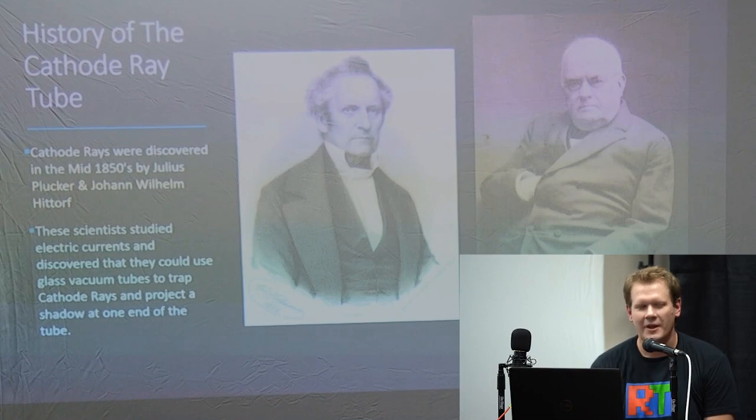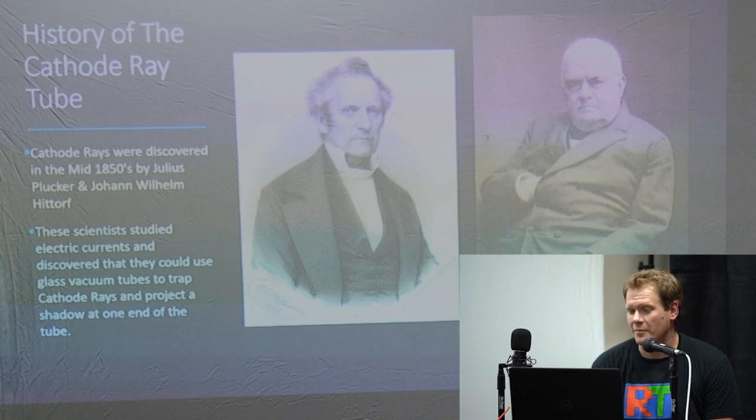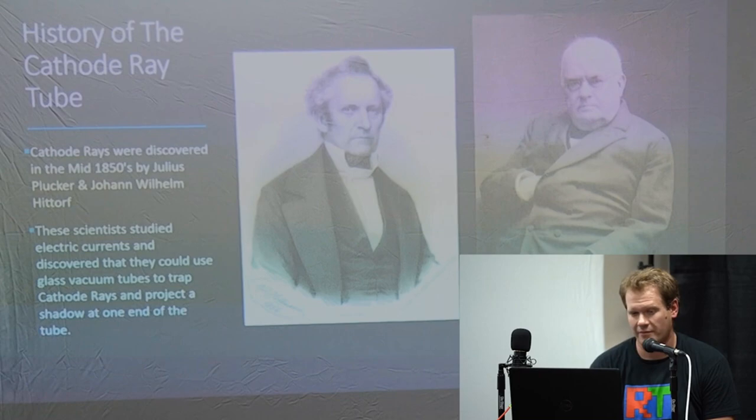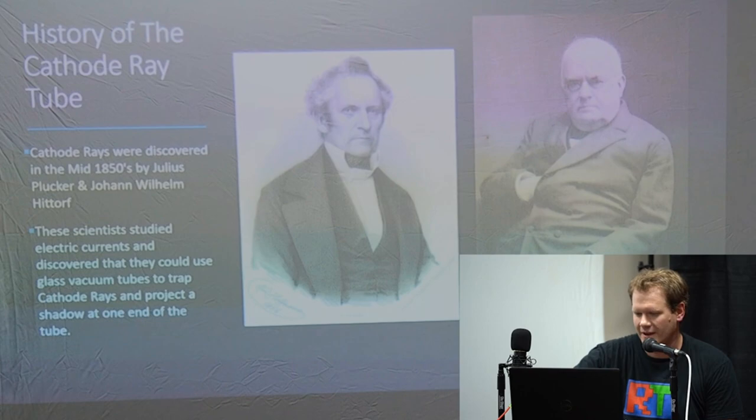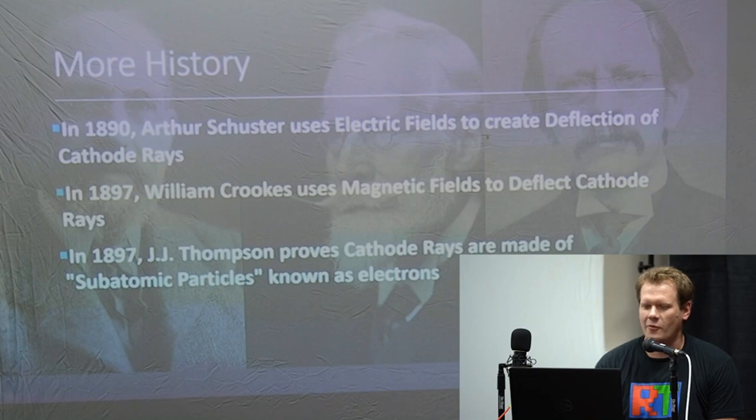Let's start with a brief history lesson on the cathode ray tube. Believe it or not, cathode rays were actually discovered in the 1850s — this technology goes back an extremely long time. Julius Pluker and Johann Wilhelm Hittroff basically started the whole study of the cathode ray. They discovered it, shot it into vacuum tubes, and watched it project shadows against the tube — that was officially the first kind of CRT tube technology starting.